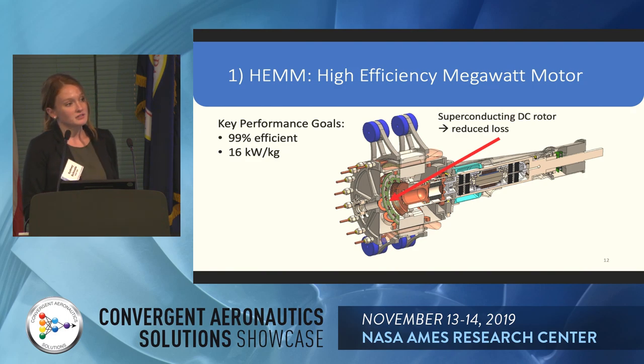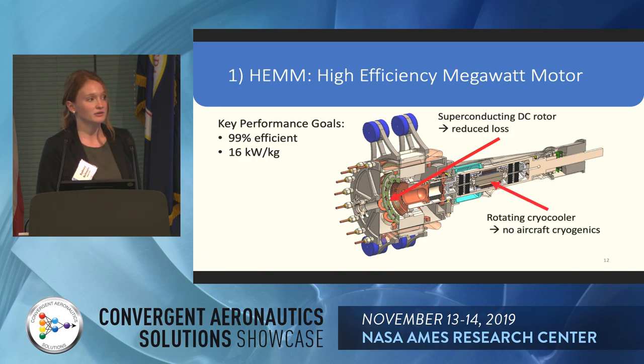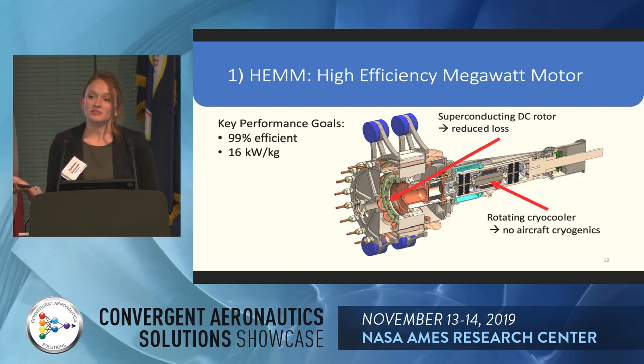The first enabling technology is a superconducting rotor. Superconducting motors have been around for a while, but the key innovation here is a rotating cryocooler that sits in the shaft of the motor. This cools the rotor down to superconducting temperatures, reducing losses. The rotating cryocooler means we don't need a full cryogenic system on the aircraft, making it a more practical machine. We also have a slotless stator, which will reduce ripple current on the motor.